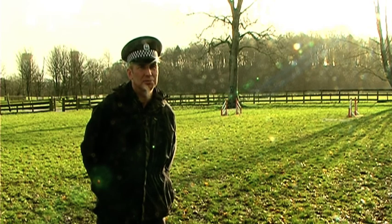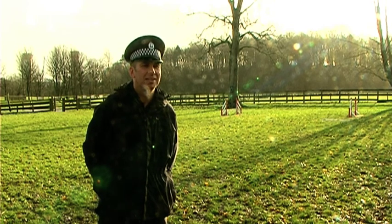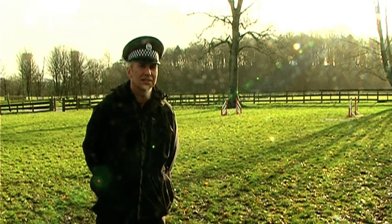My role here is a constable within Strathclyde Police Dog Branch, where I'm a dog handler handling a general purpose and a specialist dog. We have approximately 50 dog handlers with approximately 85 dogs.